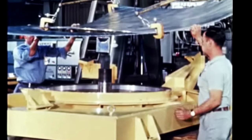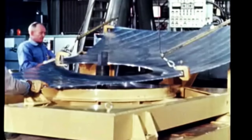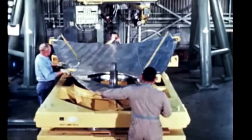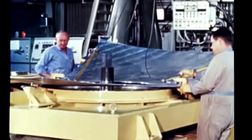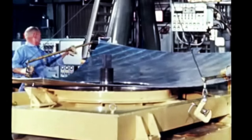Here we see an apex segment of a gore section being positioned on the station one fixture. Both tooling and bulkhead segments are fabricated by Boeing at Wichita. The first operation is installation of various propellant line fittings as required. Here we see a cutout for a fixture. These fittings — short conical sleeves — are used for structural support of propellant suction tunnels.